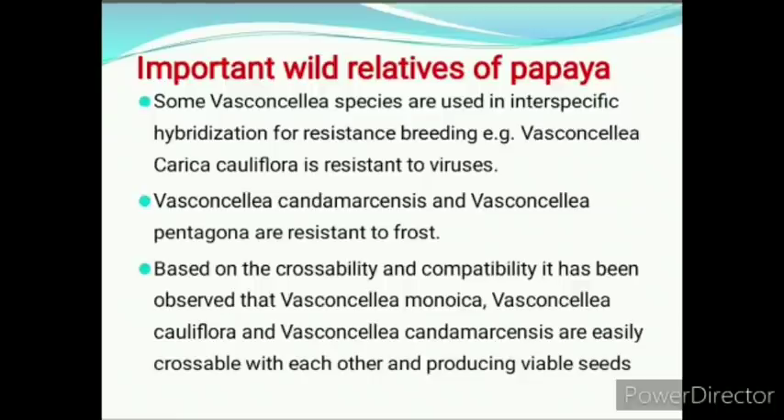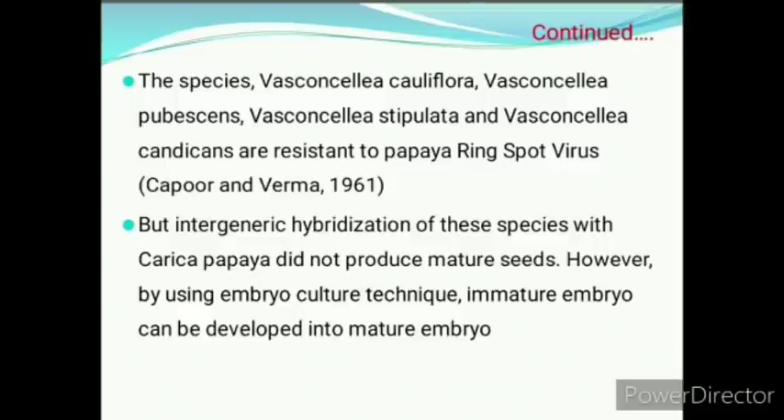Based on crossability and compatibility, it has been observed that Vasconcellea monoica and Vasconcellea cauliflora are easily crossable with each other and producing viable seeds. The species Vasconcellea cauliflora, Vasconcellea pubescens, Vasconcellea stipulata, and Vasconcellea cundinamarcensis are resistant to papaya ring spot virus. However, intergeneric hybridization of these species with Carica papaya did not produce mature seeds, but by using embryo culture technique, a mature embryo can be developed.